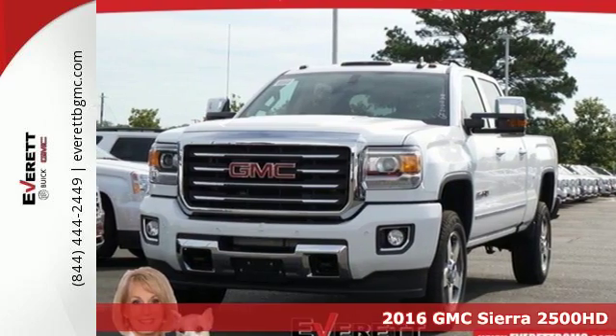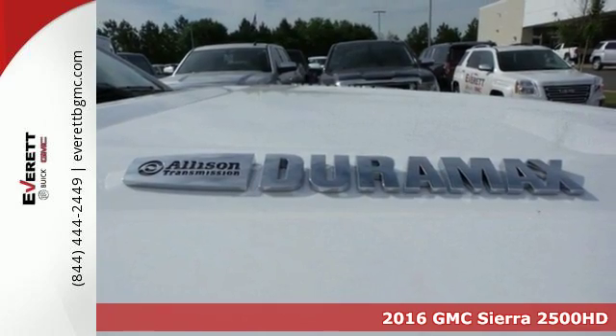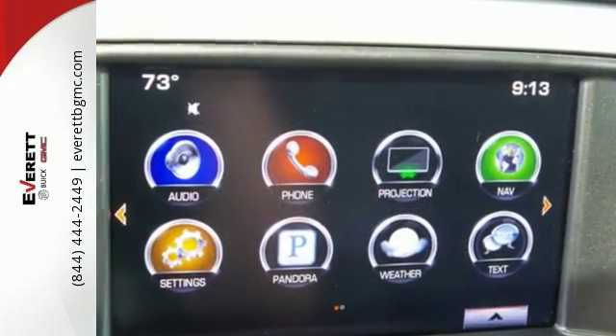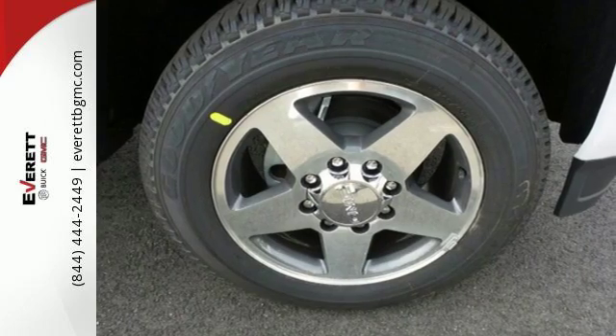It's a 2016 GMC Sierra 3500 HD. This is the truck that's ready to get to work — hauling, pulling, and towing using a V8 engine and trailering package. It's a beast, with high strength steel used for two thirds of the cabin and in the rails and cross members for the boxed frame.